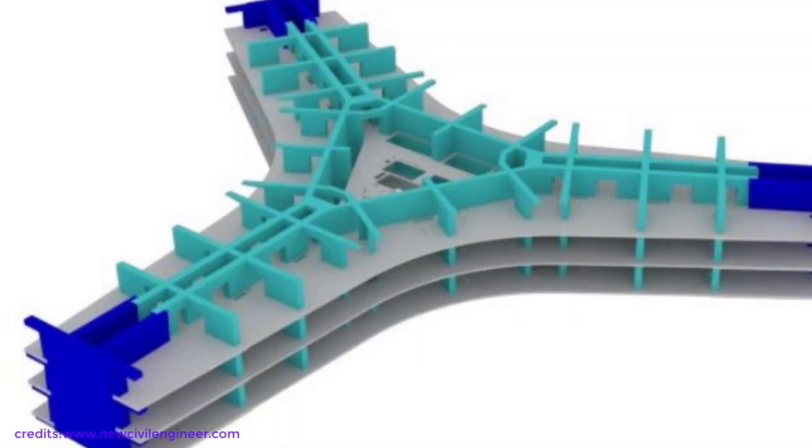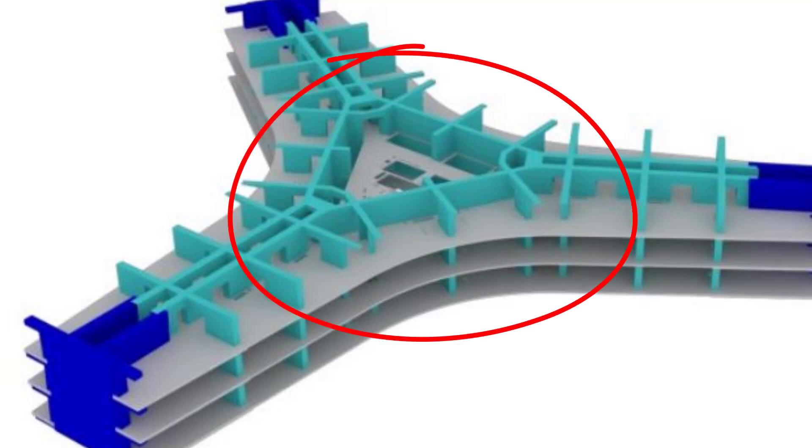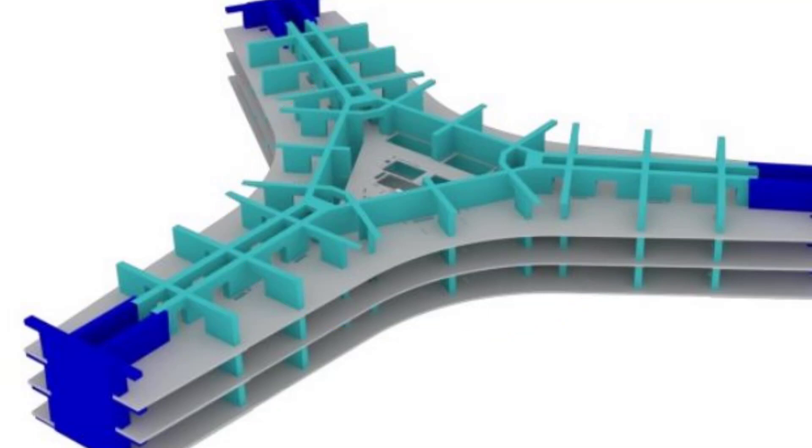Let's dive in on how they designed it. The structural system is configured in such a way that there are no columns, no outriggers. Basically, the main lateral system consists of all walls coupled with coupling beams, supporting flat plates of around 250 millimeters thick.